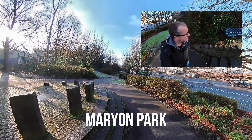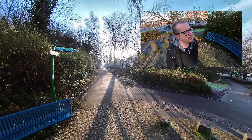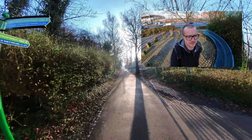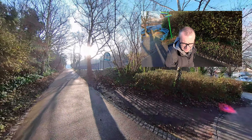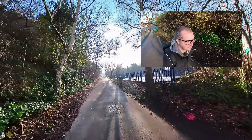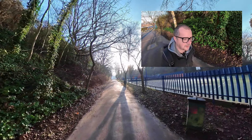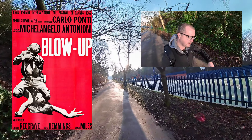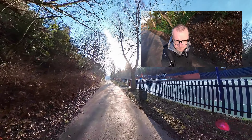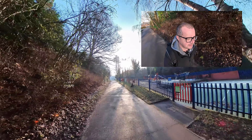We're off the road and we're in Maryon Park. My only fun fact about Maryon Park that I've managed to retain is that it's featured in the film Blow Up — there are some scenes filmed up there somewhere, and I think on the tennis courts as well there's a scene.